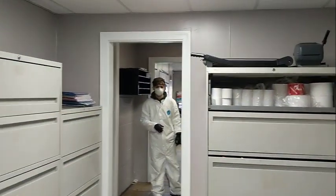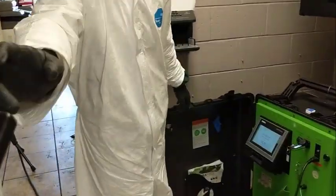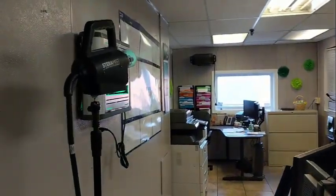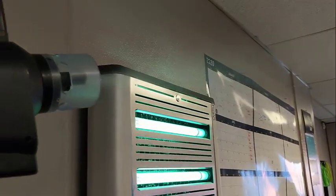We are totally primed and ready to go. Let's get ready to step out. We're good, and Michael's going to engage the system — go for it. We hear it engaging and you can actually see the ionized hydrogen peroxide shooting out of the gun.